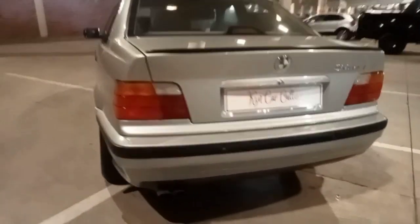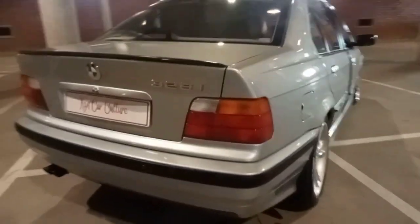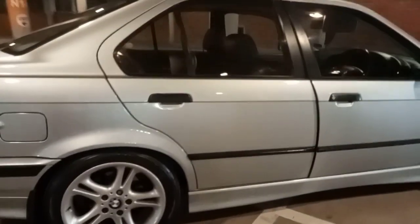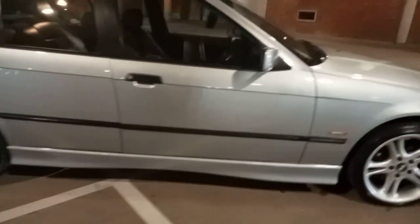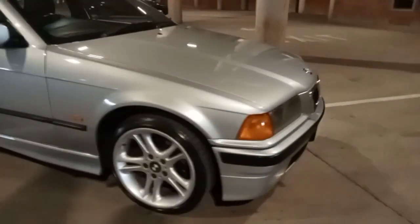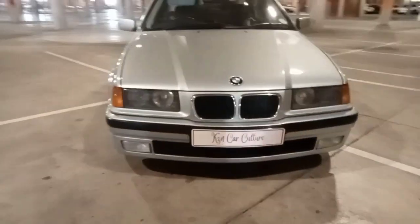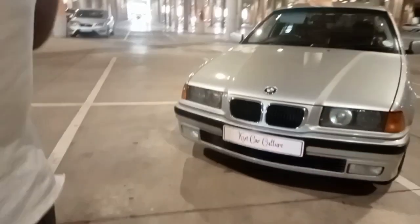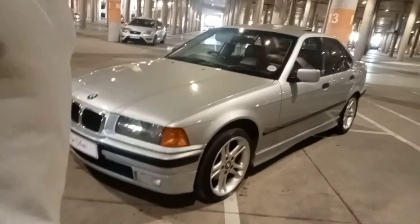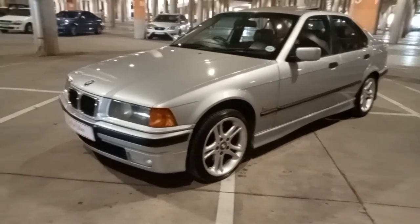When we purchased this vehicle about 12 years ago, it was basically a standard vehicle. It traveled throughout South Africa — we've been to Cape Town, Wombard, Sun City — and the vehicle never let us down. Then about a year and a half ago the auto gearbox packed up.